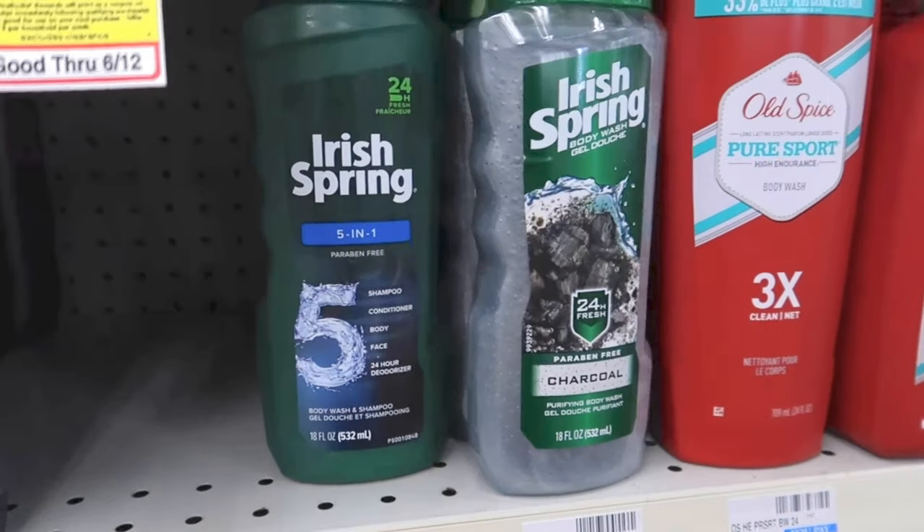My camera was about to die so it totally cut off and I messed up my numbers. But two of them will total $7.98. I'll use that $1 off digital and that $2 CRT, so I'll only need to pay $4.98, get back a $3 ExtraCare Buck, making it $1.98 for both — or $0.99 each.